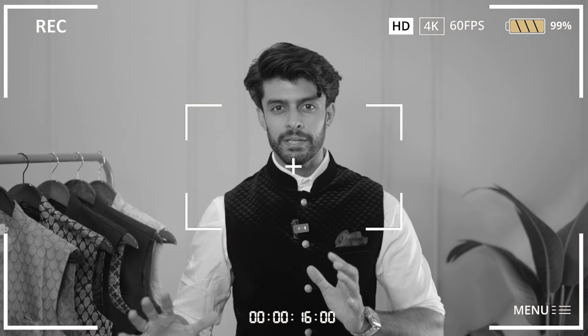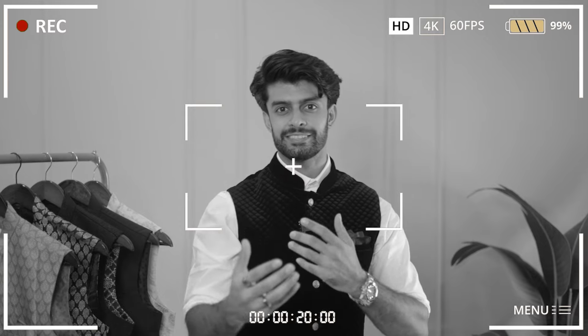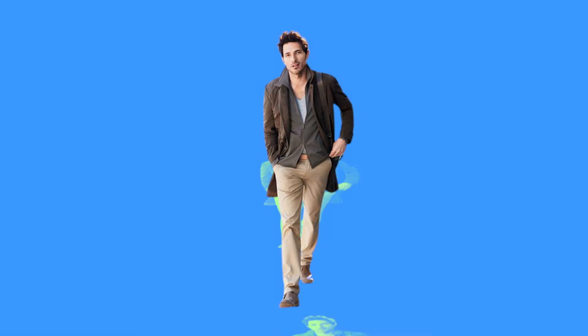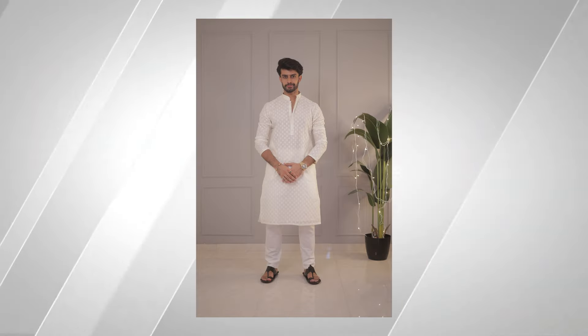You can wear it properly at a wedding, or at a festive party like a Diwali party. When we layer our outfits with jackets, blazers, or overshirts, they obviously look very structured and stylish. But when we talk about traditional or ethnic wear, the best option we have are Nehru jackets.